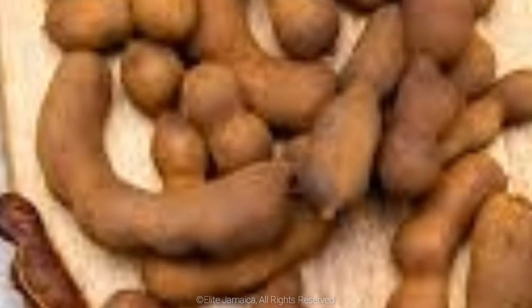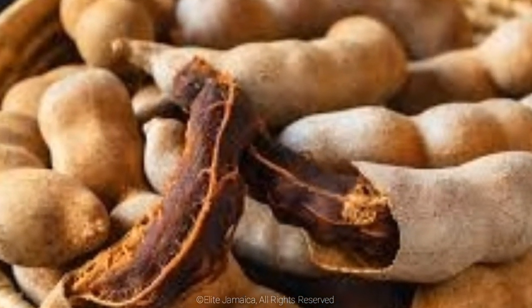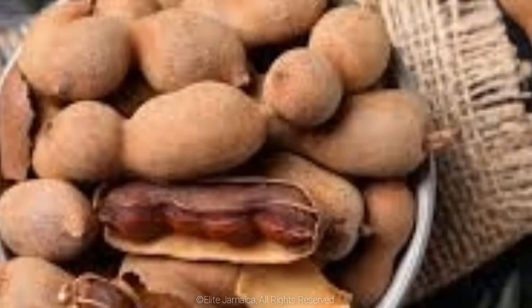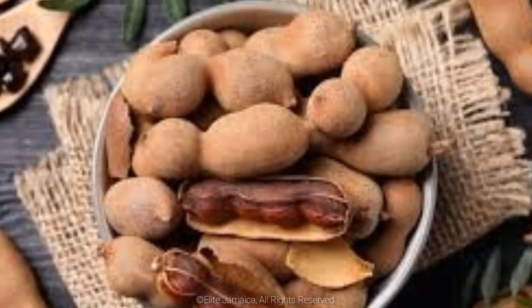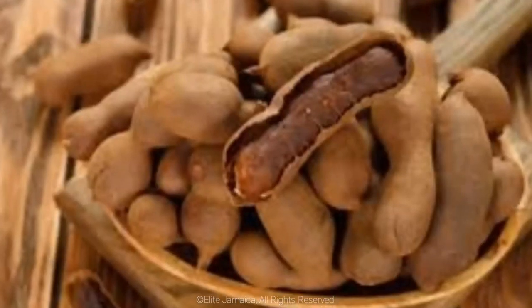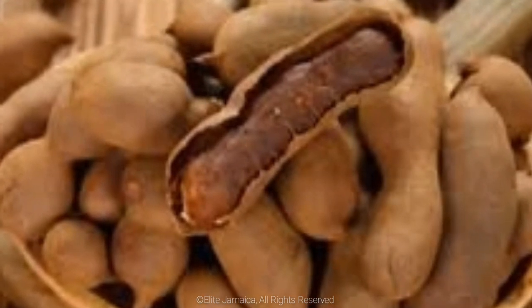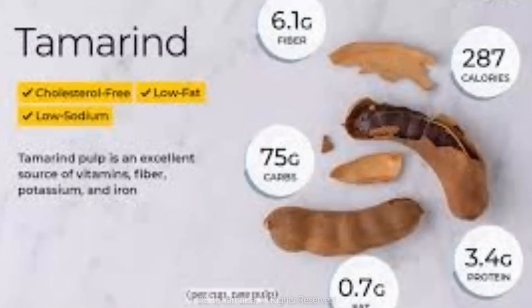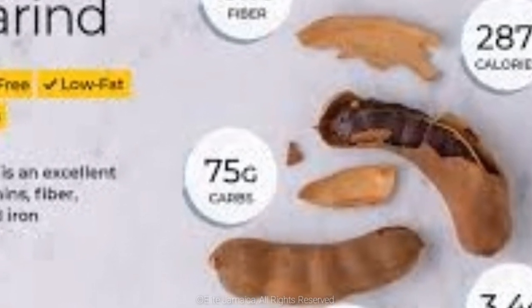Tamarind season in Jamaica is between January and March. Tamarind is high in nutrients. It contains magnesium, potassium, iron, calcium, phosphorus, vitamin B1 (thiamine), vitamin B2 (riboflavin), vitamin B3 (niacin), with trace amounts of vitamin C, vitamin K, vitamin B6 (pyridoxine), folate, vitamin B5 (pantothenic acid), copper, and selenium.